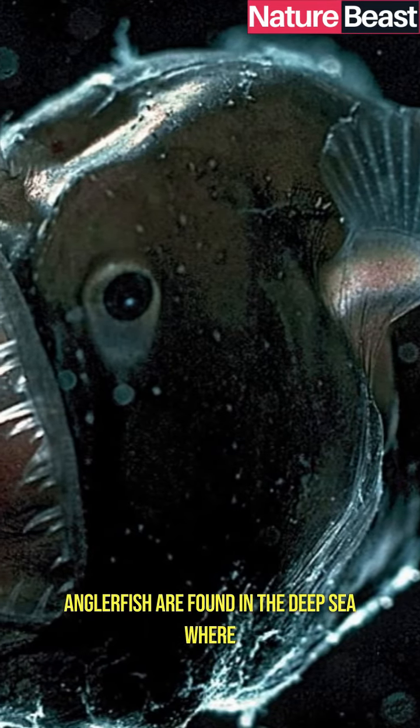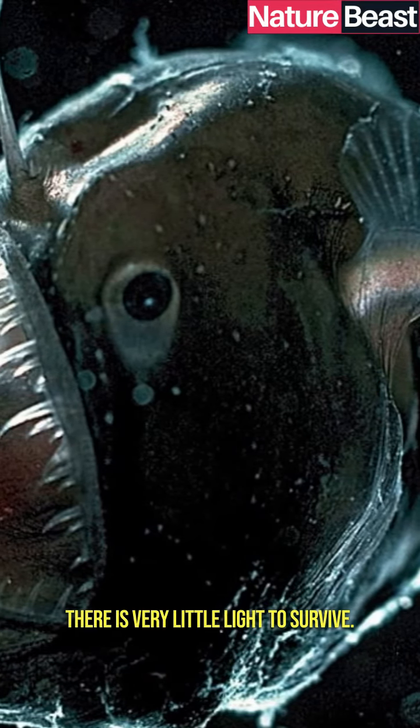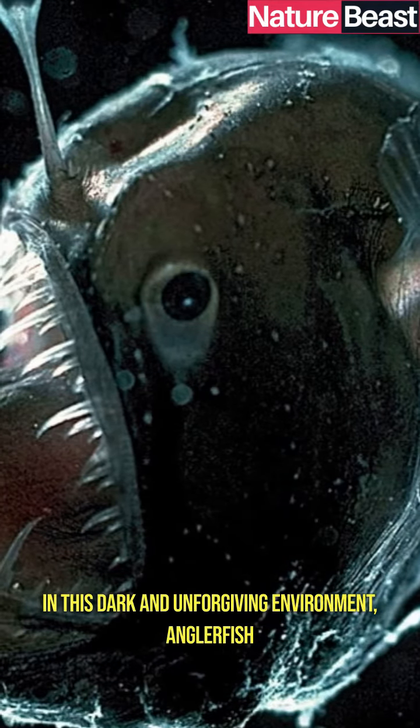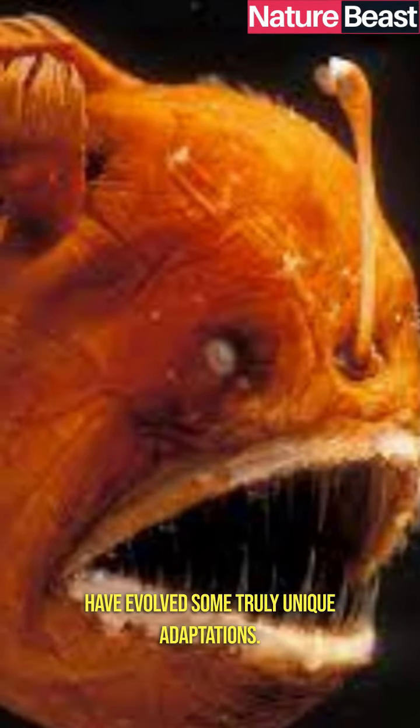Anglerfish are found in the deep sea, where there is very little light. To survive in this dark and unforgiving environment, anglerfish have evolved some truly unique adaptations.